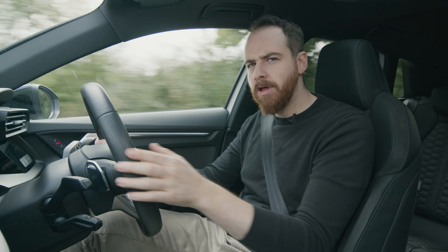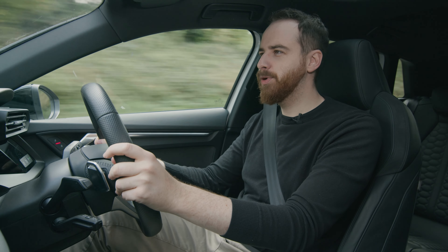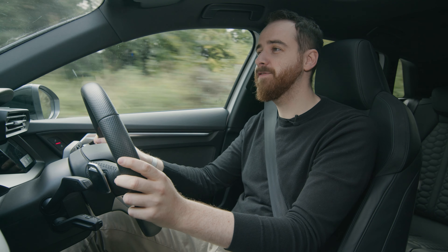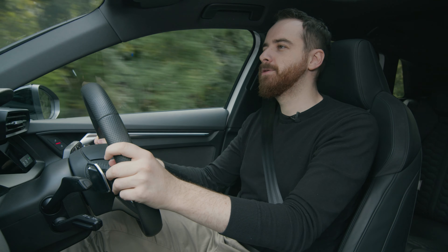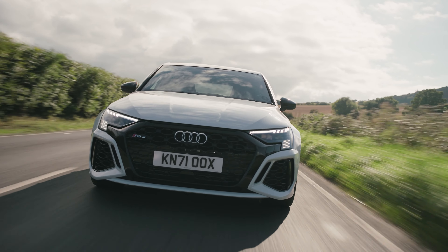Now that is an awful lot of technology for a hot hatch, and an awful lot of money. So I'm not sure there's much point putting this through our patented five-step hot hatch test — which if you want to see, you can watch in our Cupra Born review. With this car, I think we've got two questions to answer: does it work, and is it worth it?